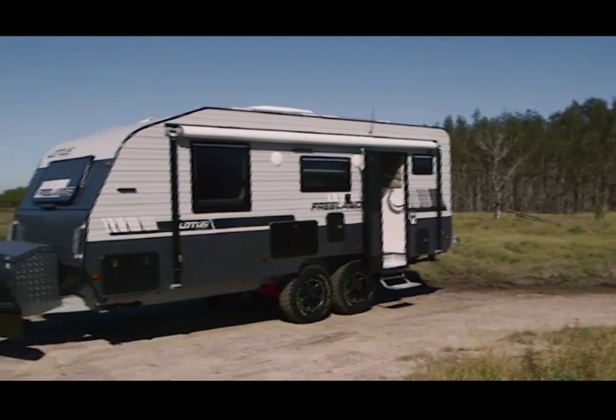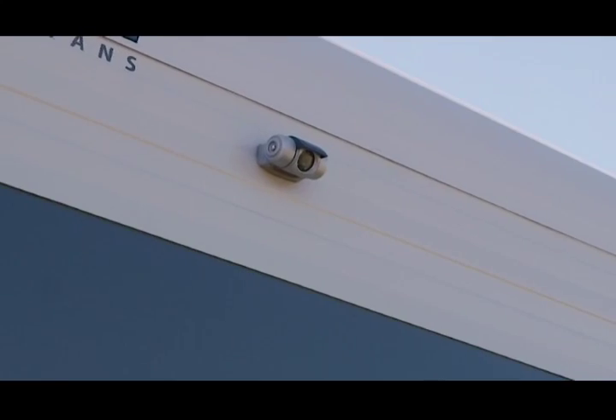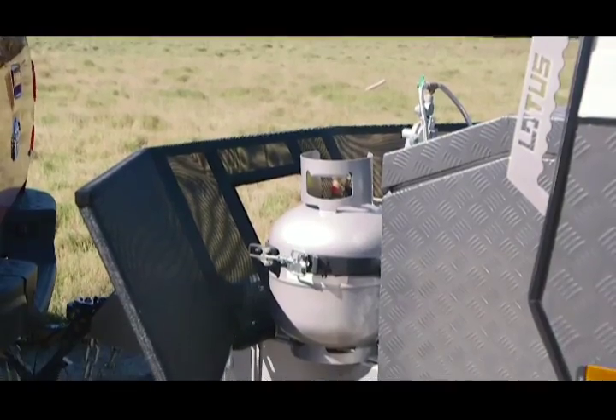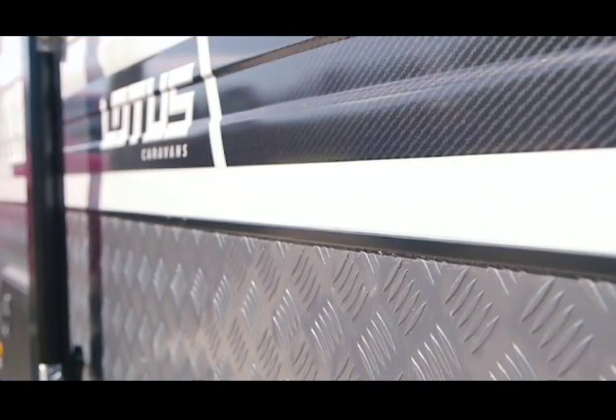While you're looking at this eye-catching exterior, check this out: a reversing camera as standard, tool box, exterior work lights up top, there's a pressure hatch, stone guard, and it's got checker plate all round.